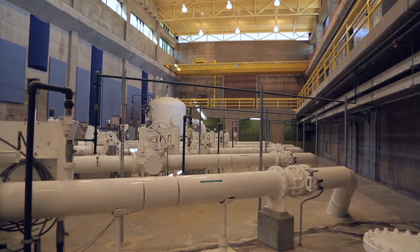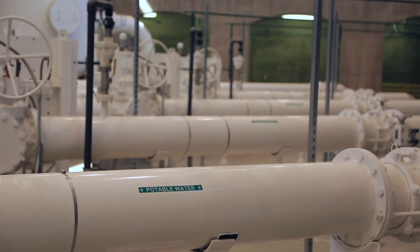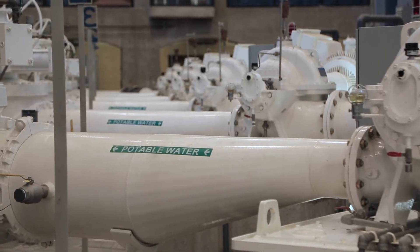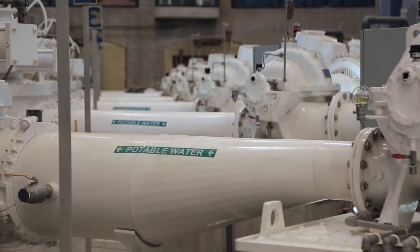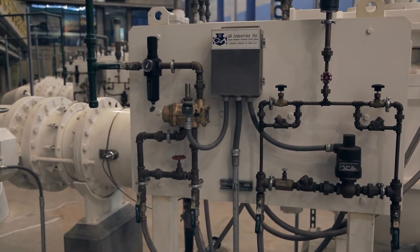Behind us there are also four more pumps that pump to a higher elevation, so we call this a two-zone lift pumping station. Those pumps are 1,000 gallons per minute each and 250 horsepower, pumping to a reservoir about four miles from here. Collectively, we run all 10 of these pumps to move 30 million gallons of well water up to the reservoirs north and west of us.